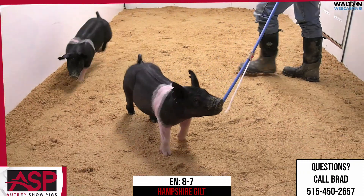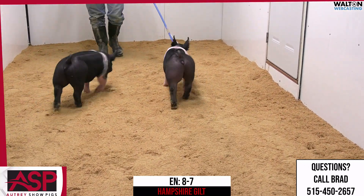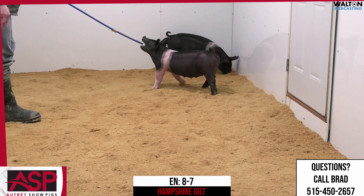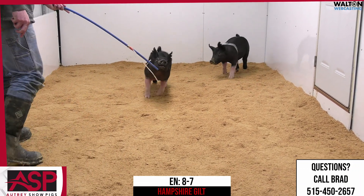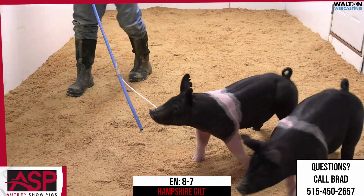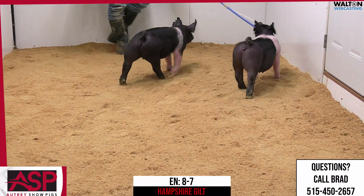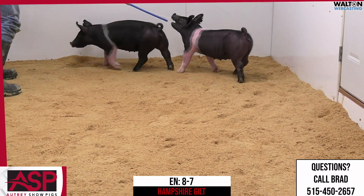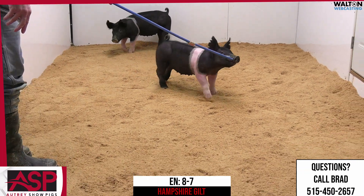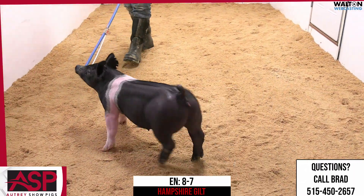8-7 Hampshire gilt — this is a very good Hampshire female that we're very excited to offer to the public. This one probably packs a little bit more punch than what we've prototypically offered in our Hampshires, but knowing the sow family behind this one and what her mommy has done, this is exactly where she needs to look like from her maturity pattern. Those out of that grand entrance always do have a little bit more punch at this stage of the game, but they handle it all the way through their life span as a show pig.